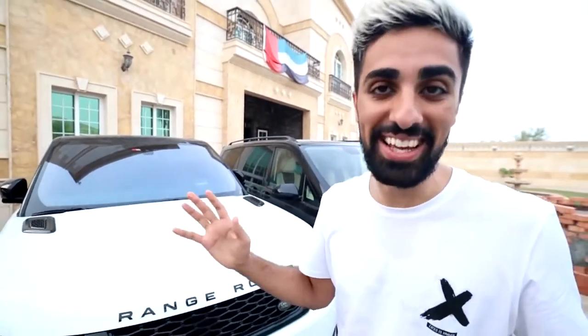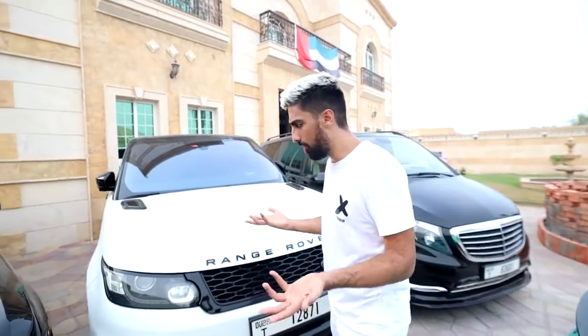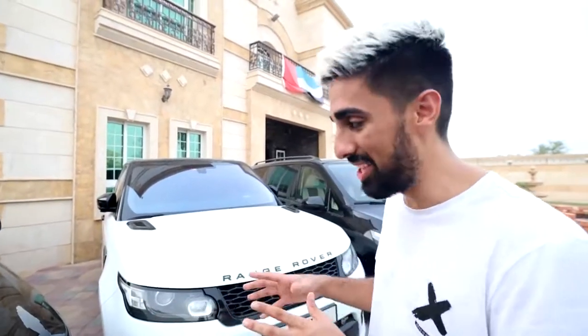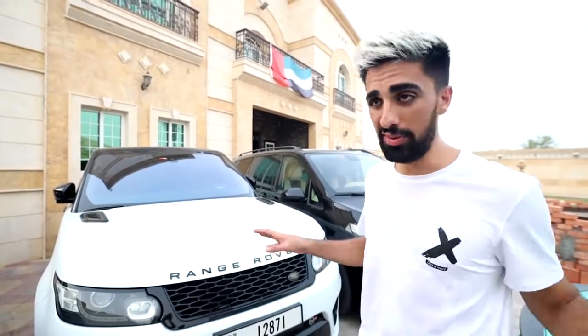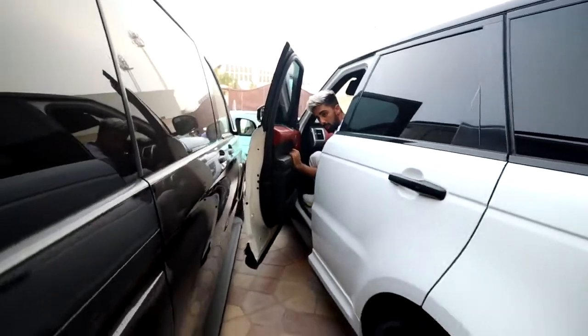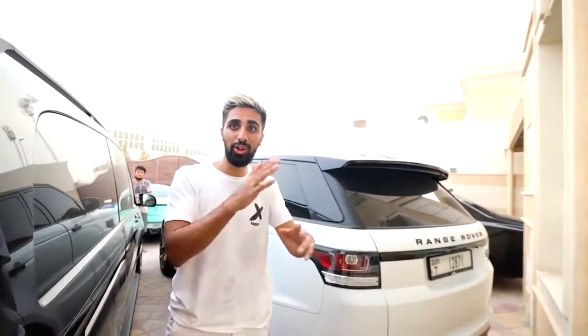Next up we have the Range Rover SVR. I still have this car — it was just at the service center for a while. This is definitely one of the most convenient cars I have. The Bentley Bentayga is super luxurious, but in terms of convenience the Range Rover is amazing. And it sounds like a monster — holy freaking god, it smells like petrol! It's a monster in disguise.